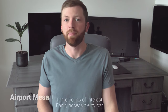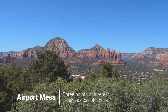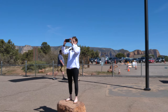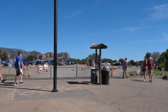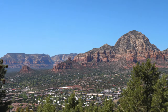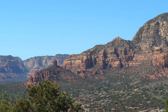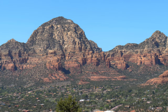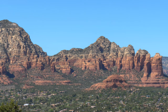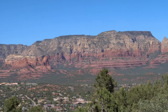For our next stop we're going to be taking in views of Sedona from above at the Airport Mesa. There are really three points of interest in this area. On your way up the hill you'll see a parking lot for the Airport Loop Trail, a 3.2 mile long trail which also gives you access to the energy vortex located in this area. If you continue up the hill a little further you'll find a much larger parking area that provides access to the Airport Mesa Grill restaurant and viewing area. The restaurant was too busy for us to fit in, but the Airport Mesa still offers spectacular views of Sedona and is well worth a stop.